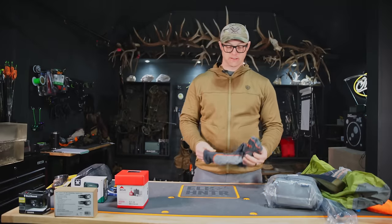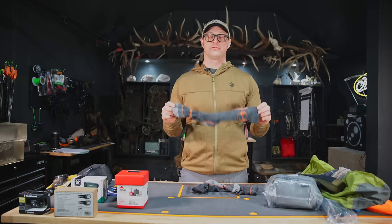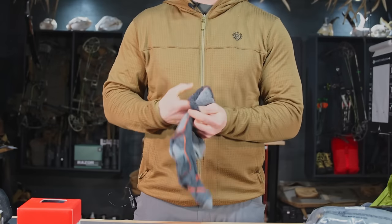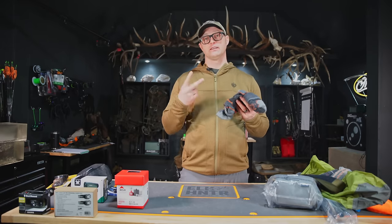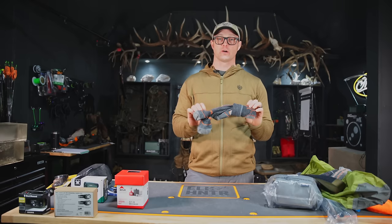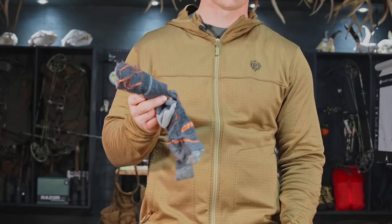We're also going to be testing socks this spring. Socks are very important — you definitely need to make sure your socks fit well with the boots you're going to be using, as different socks feel differently inside different boots. These are the Crispi socks — a little bit cheaper than some others, so we're going to be trying those out to be more budget-friendly. I would buy at least two pairs, but if you buy three on their website, you'll get a discount. We're going to put these to the test and make sure it's worth the budget savings.